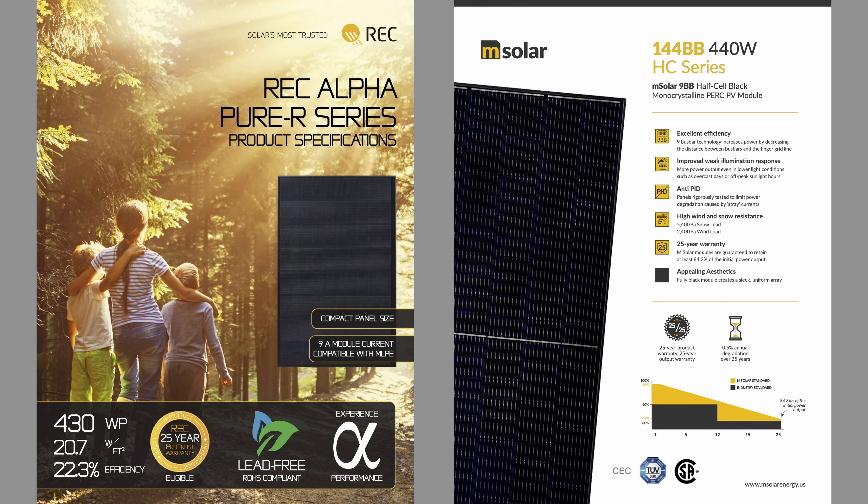We're going to look at two panels here — both are great panels. On the left we have the REC Alpha Pure R series. This panel has one of the lowest temperature coefficients on the market. On the right we're looking at the mSolar 144bb 440 watt panel, and this one the temperature coefficient is a little bit higher. Both panels are in a similar power range.